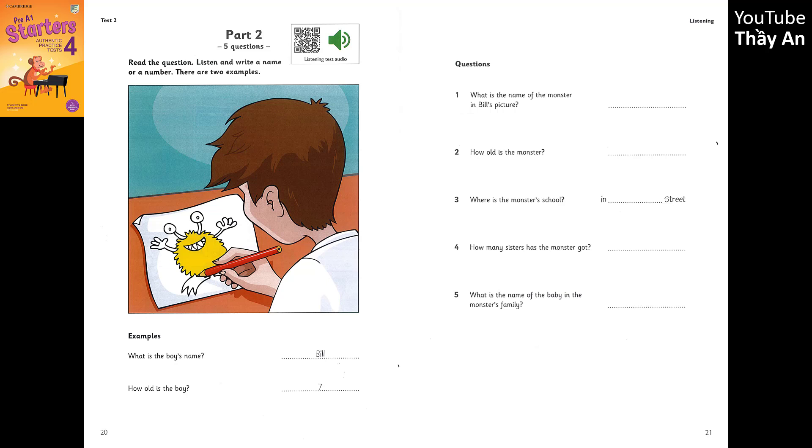1. What are you drawing, Bill? It's a picture of a monster. It's a girl monster. It's very good. Has she got a name? Yes. Her name's Candy. That's C-A-N-D-Y. Candy. That's a cool name for a monster. Thanks.